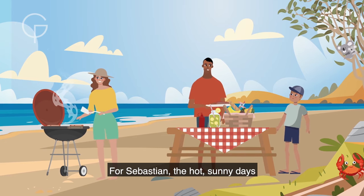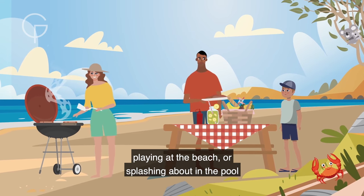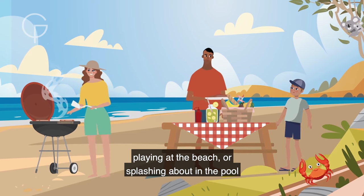For Sebastian, the hot sunny days mean that his family will be enjoying barbecues, playing at the beach, or splashing about in the pool to cool down.